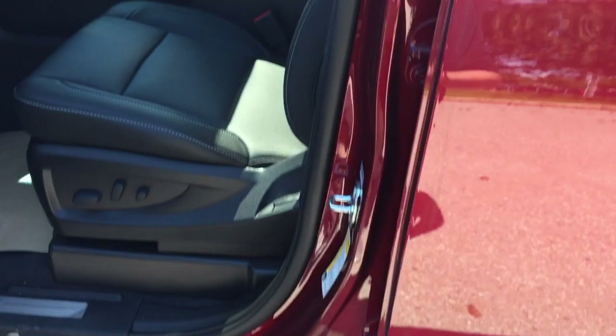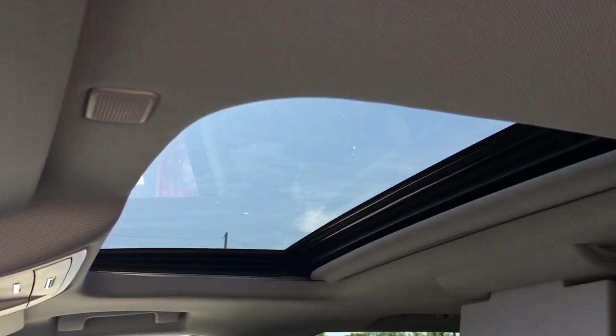Inside you have all cloth upholstery along with the perforated leather seating, and a sunroof above.